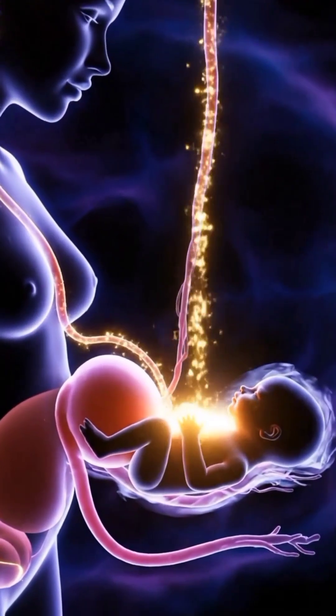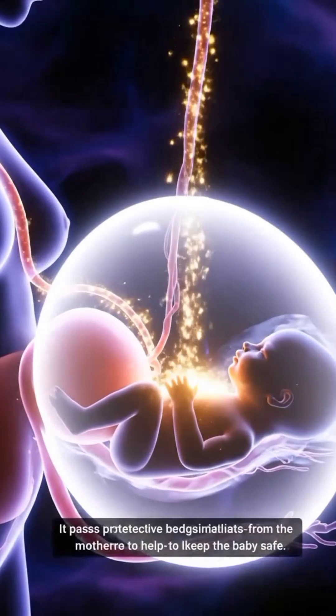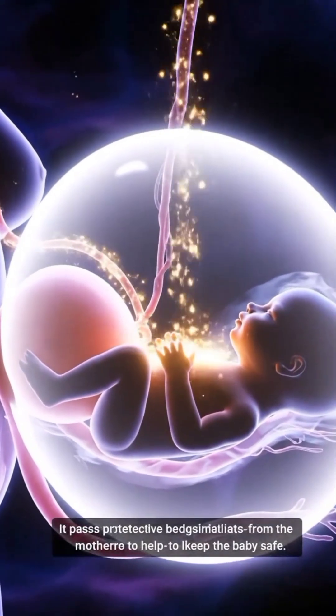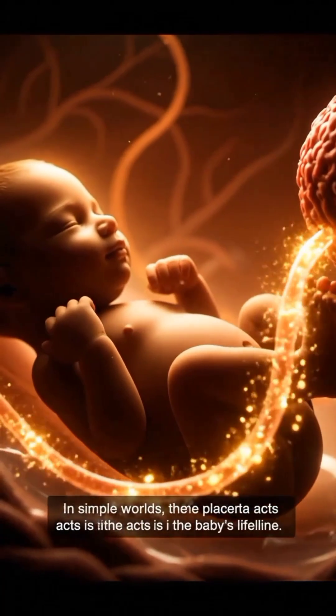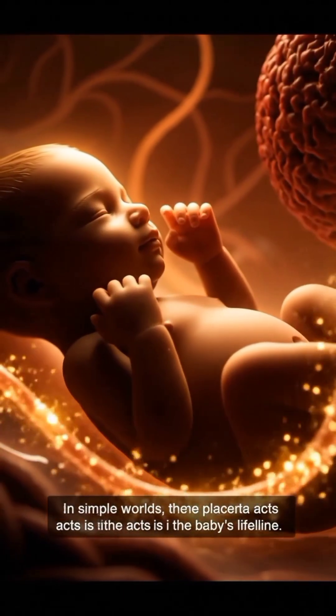It passes protective antibodies from the mother to help keep the baby safe. In simple words, the placenta acts as the baby's lifeline.